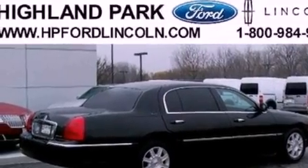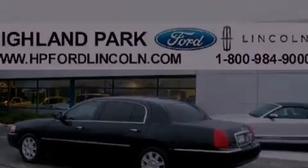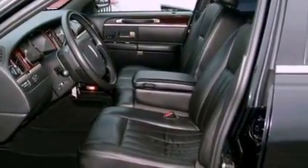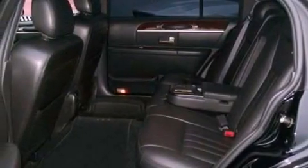The following features are also included: a power driver's seat, air conditioning, cruise control, a CD player, leather seats, a security system, an illuminated driver's side vanity mirror, a traction control system, and heated side view mirrors.